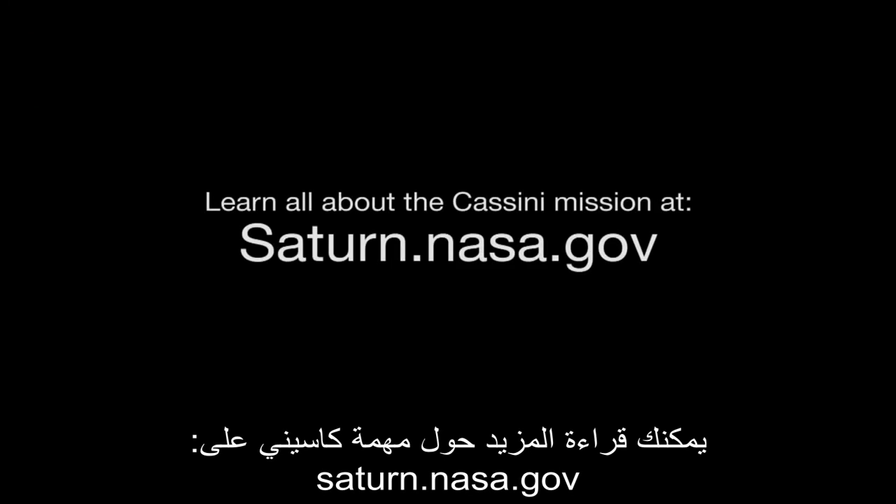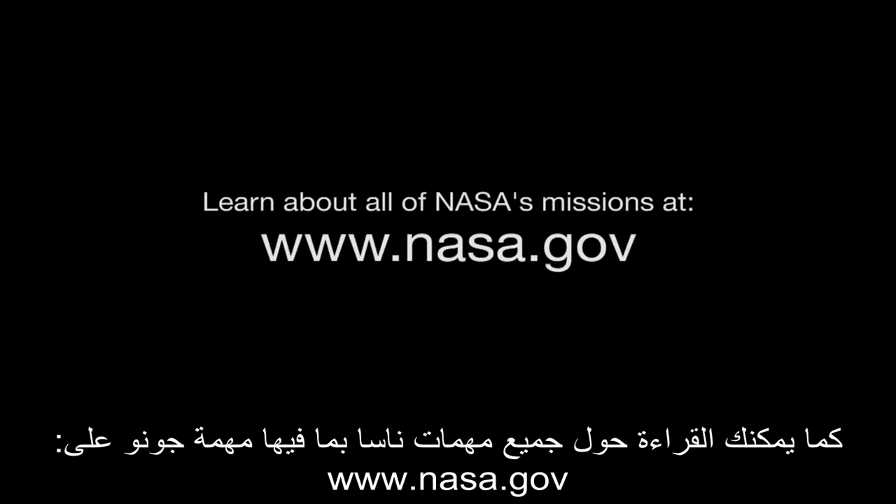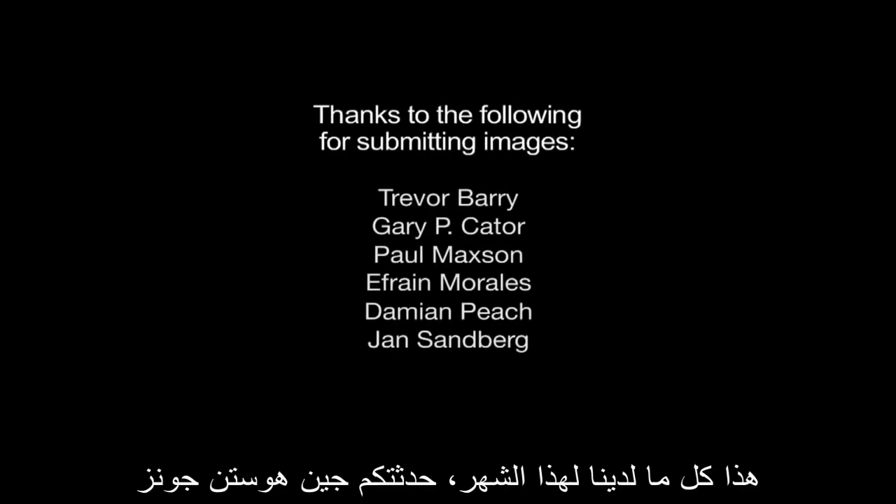You can learn all about the Cassini mission at saturn.nasa.gov. And you can learn about all of NASA's missions, including Juno, at www.nasa.gov. That's all for this month. I'm Jane Houston Jones.